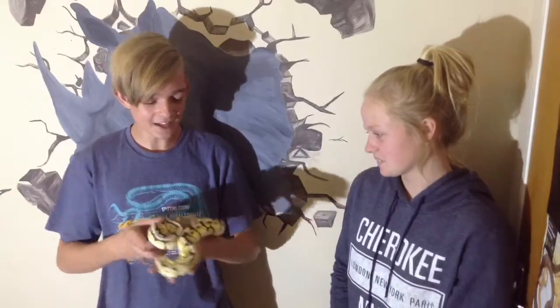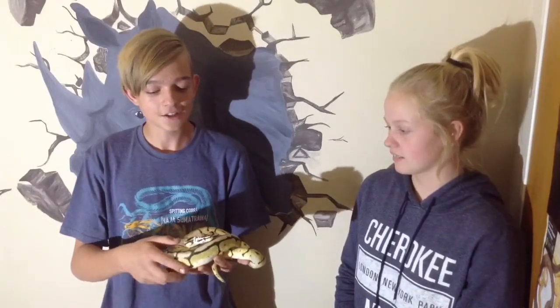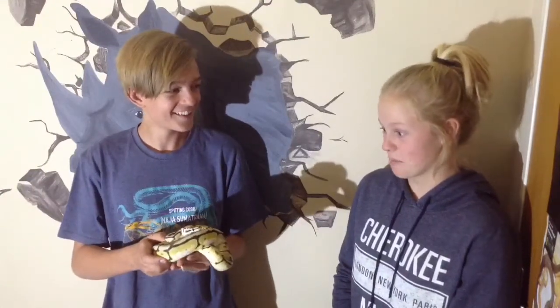Just take baby steps with them and show them they're totally calm animals. Also try to get your smallest ball python out and start small, then gradually work up to bigger ones, because everyone — well, lots of people — have ball pythons.